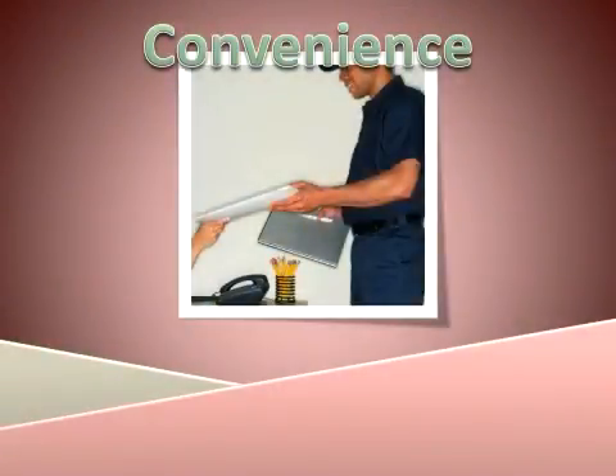Number two: convenience rewards. A reward that offers convenience might be pickup or delivery service, free gift wrapping, a personal shopper, or exclusive late night or weekend shopping hours. Rewards of convenience make life easier and simpler for the customer. Lucky for you, convenience rewards usually make it easier and simpler for the customer to buy.